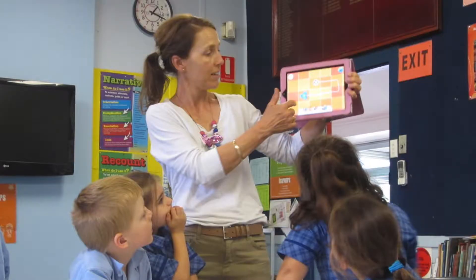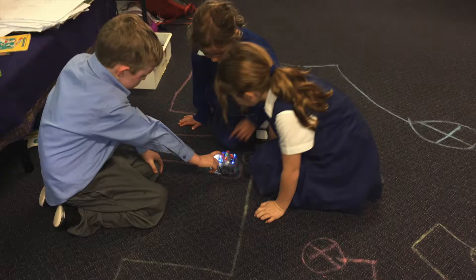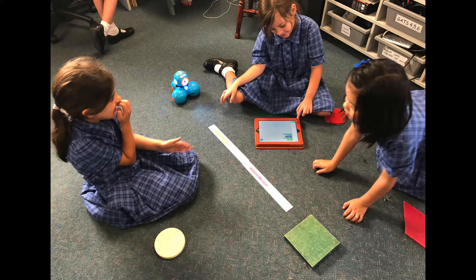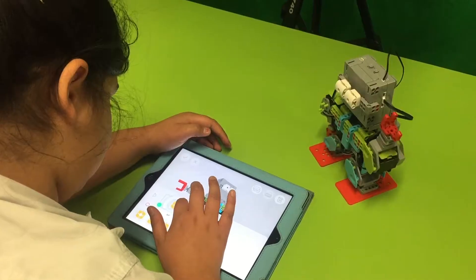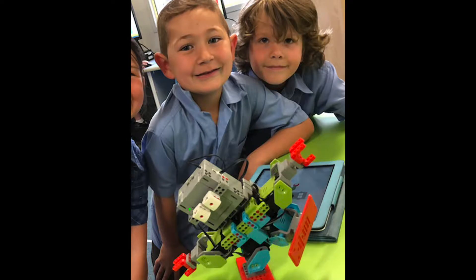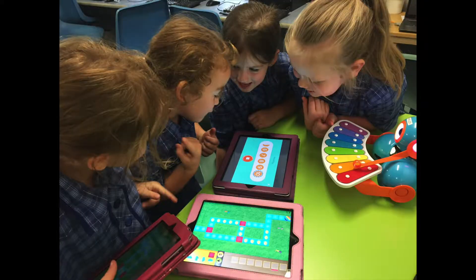I find robots really useful for teaching kindergarten or year one mathematical language such as positional language. They're really good for teaching the basics such as going forwards and backwards and left and right, through to more complex tasks — like getting students to understand how to give directions when something is not facing you. Robots and seeing something move is a lot easier to teach through rather than trying to teach that as a more abstract concept.